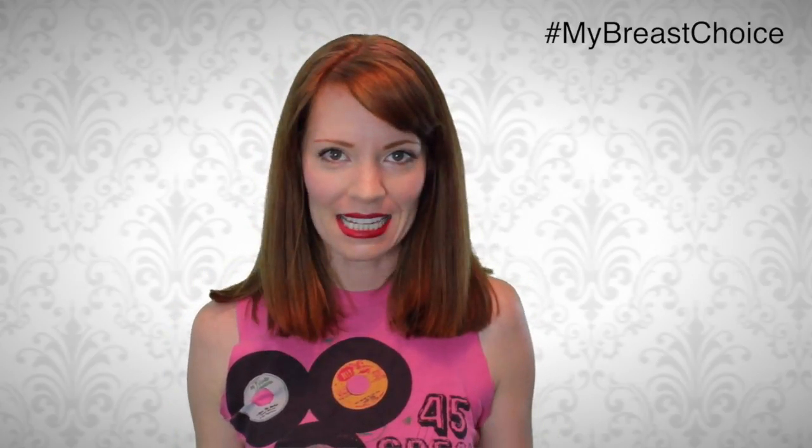Hey guys, welcome back to My Breast Choice. Today's episode is a thrift store haul. I know you're wondering how a thrift store haul and breast cancer relate. I was told by other women who have had a double mastectomy that it's going to be hard with tops.